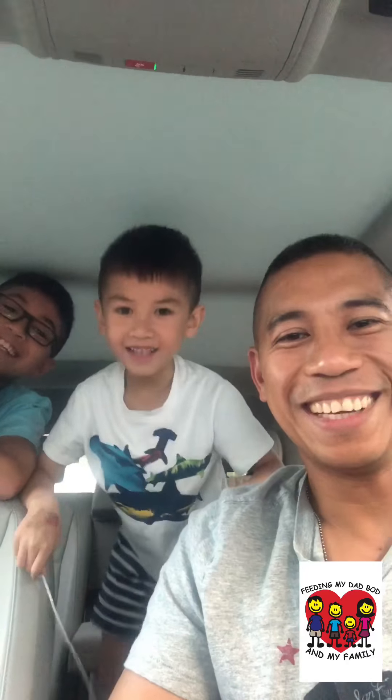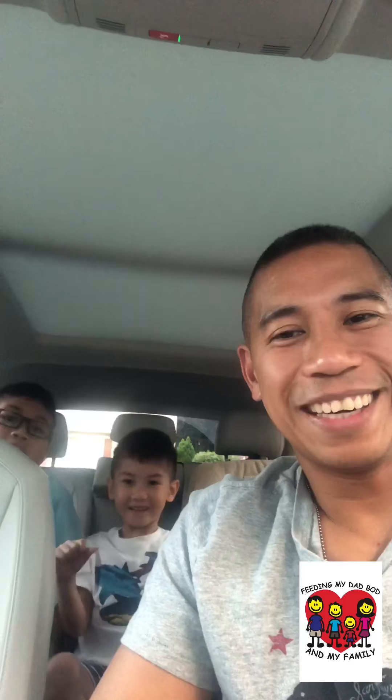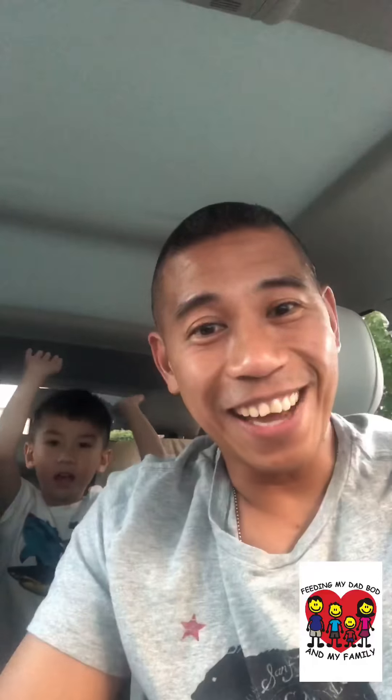Logan said the greatest part was the smoothies and dessert. Mason was on his Nintendo Switch playing Mario the whole time — he needed Wi-Fi, and apparently there was no signal there, but that's okay because you're supposed to eat at the restaurant. Both kids said they liked it and want to go back. This is Gerson from Feeding My Dad Bod, with Mason and Logan — we'll see you guys at the next review!